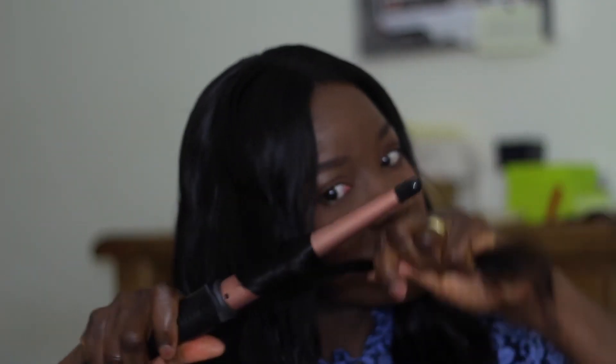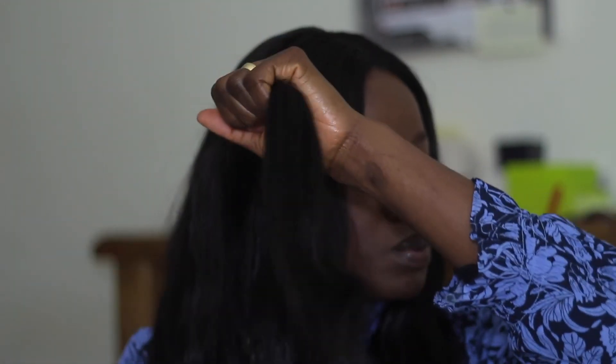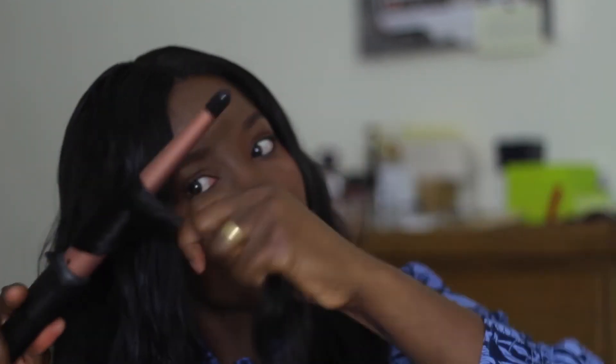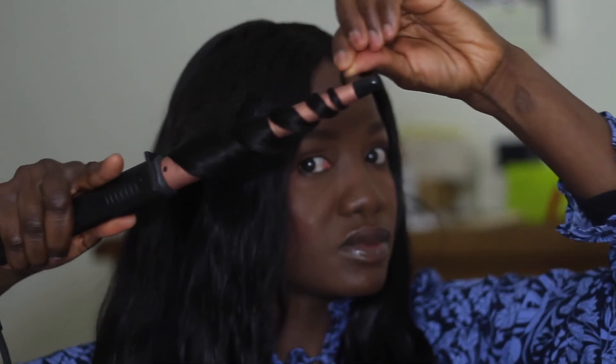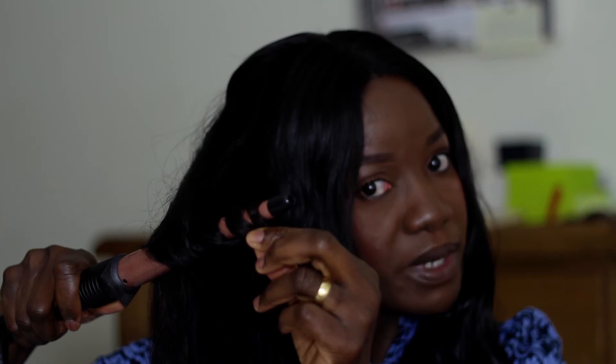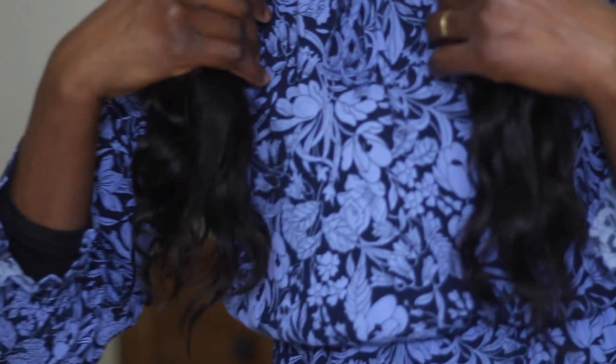So I'm combing it now and I'm going to take another section — let's put this one up and curl it. Hold it for about 30 seconds, and that's what we have. It's beautiful, isn't it? I just want the curls to be on the tip area of the hair. That's everything all curled — very loose curls like that.